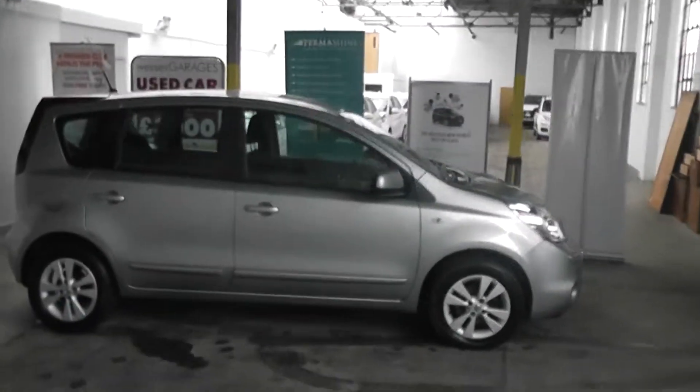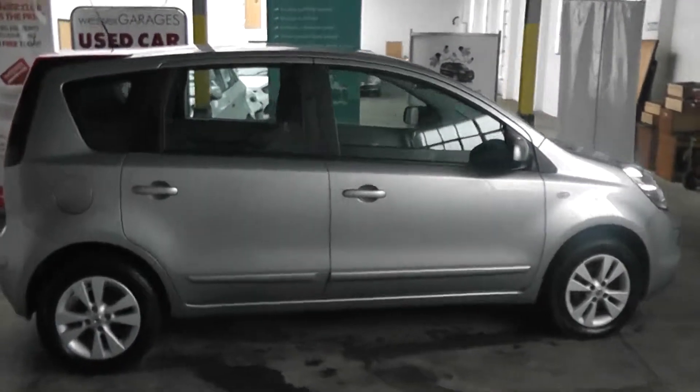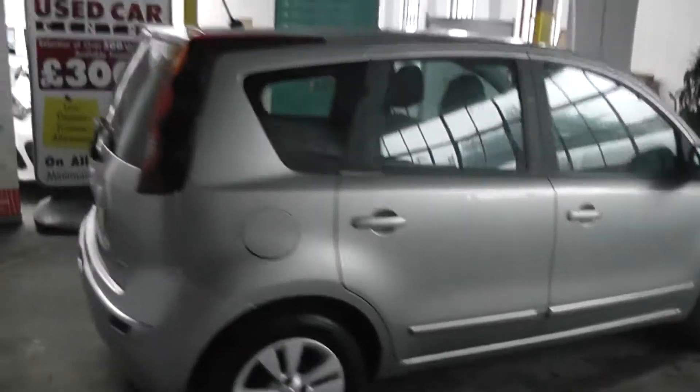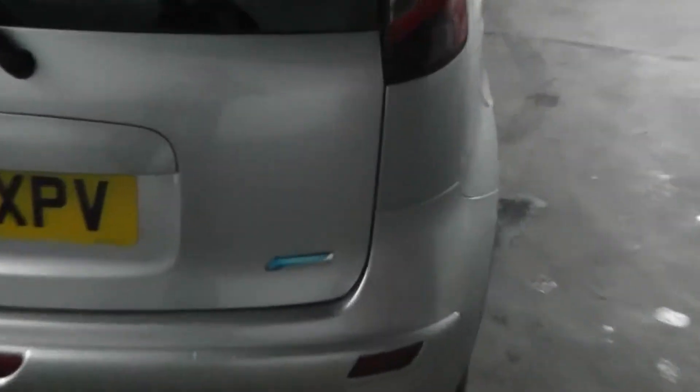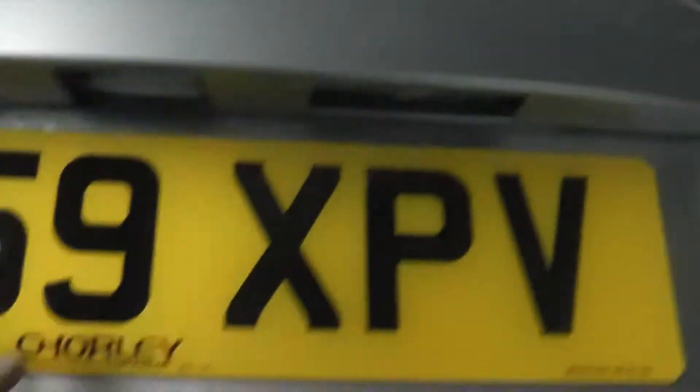Starting off with the rear end, you'll notice the car is registered on a 59 plate and is part of Nissan's Pure Drive range. If we take a look into the boot, you'll see the car comes with the flat loading boot, which makes things easier to load in and out of the car and also gives you an extra level to really maximise the capacity of your boot.